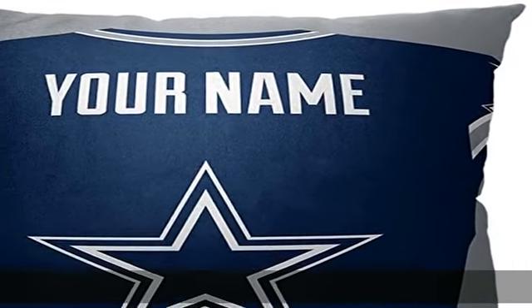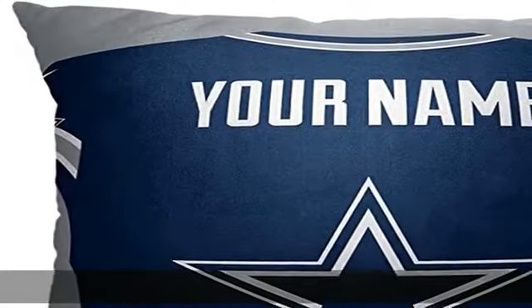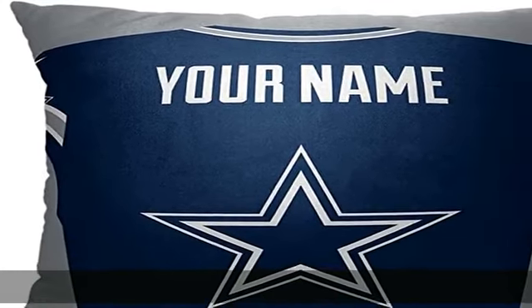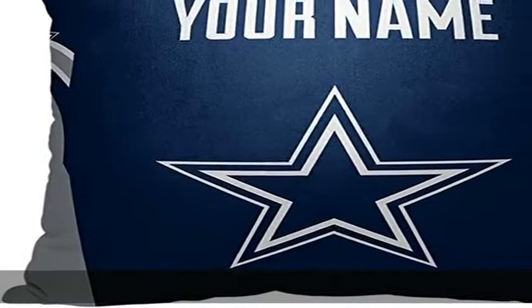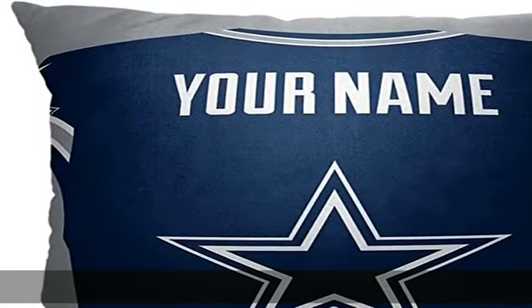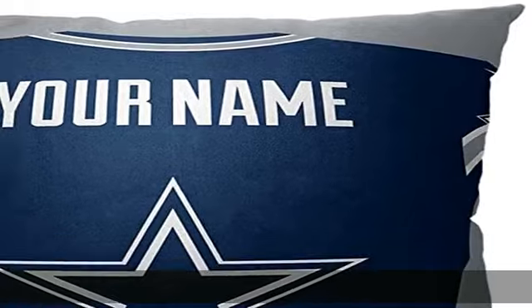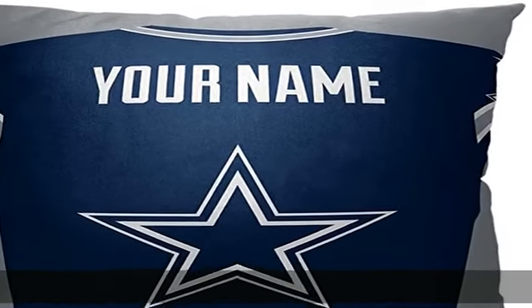About this item: 100% polyester shell features your personalization above the team logo on a sports jersey design. Soft and comfortable decorative pillow. Enter up to 13 characters of personalized text at checkout. Letters A-Z, numbers 0 to 9, and spaces are allowed. Note that all text will print in capital letters regardless of text shown on preview image.